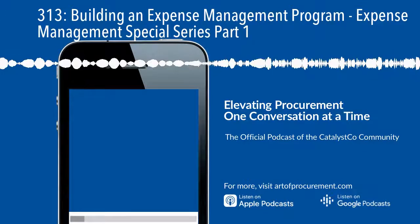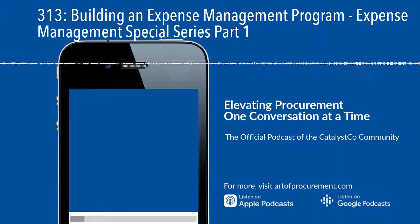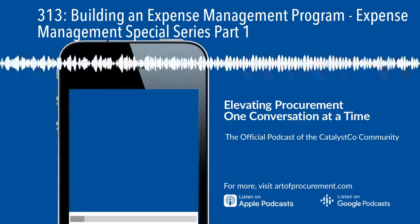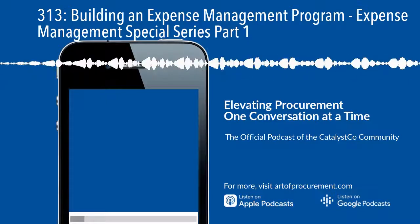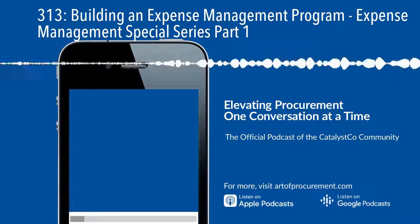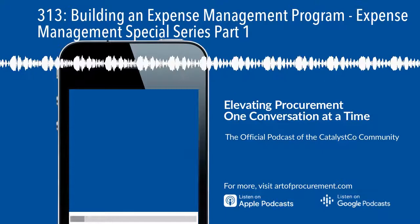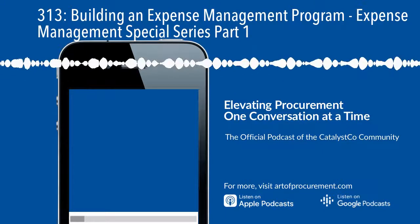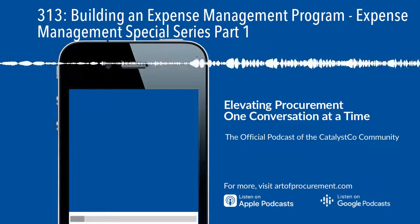Either way, this really has to be the foundation of your expense management program, and the results are going to give you a place to start. But you're also still going to have to roll up your sleeves and review line-level invoice details for suppliers or categories of spend — the products and services that you buy — when you want to do a deeper dive.